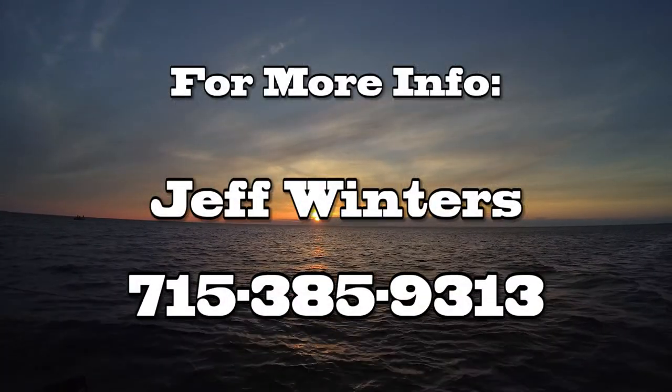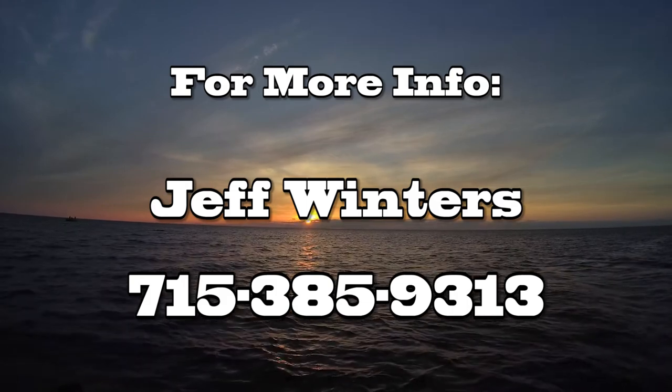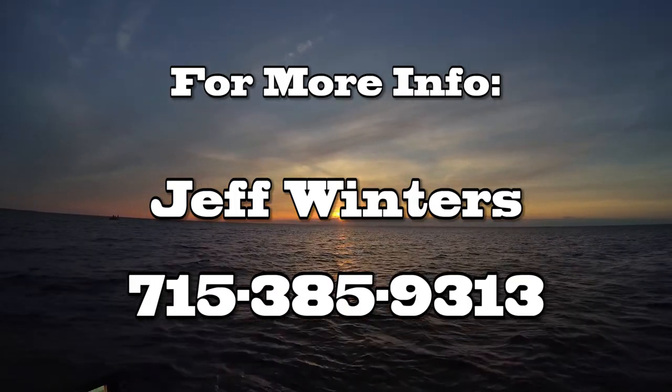Jeff Winters guides all of northern Wisconsin on a daily basis. For more information, call Jeff at 715-385-9313.